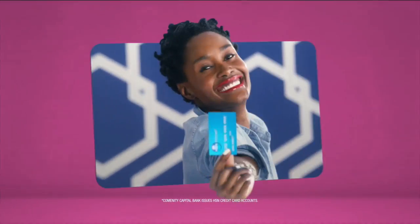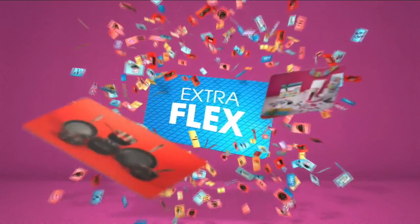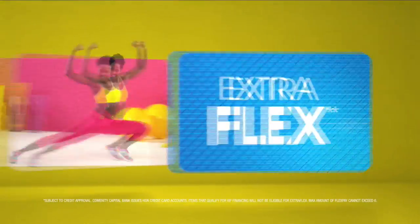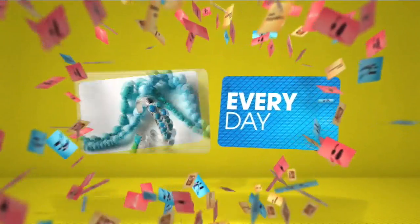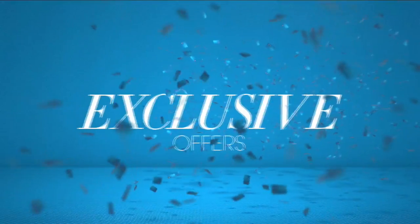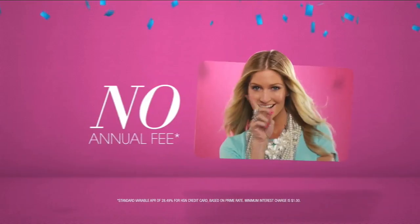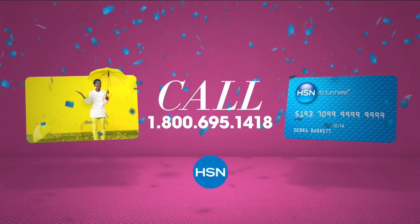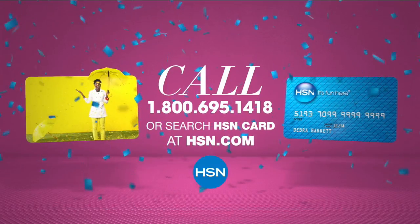Who knew a little piece of plastic could be so much fun? When you apply for the HSN card, instantly get $10 off. When you use your HSN card, you get extra flex all day, every day on all jewelry, beauty, and fashion purchases. Plus, no-interest VIP financing, VIP easy returns, exclusive offers — all with no annual fee. Apply now. Call 1-800-695-1418 or search HSN card at hsn.com.